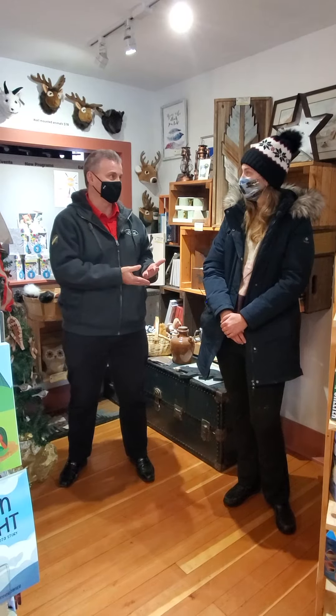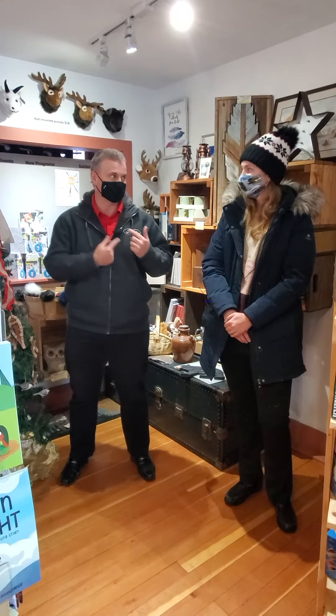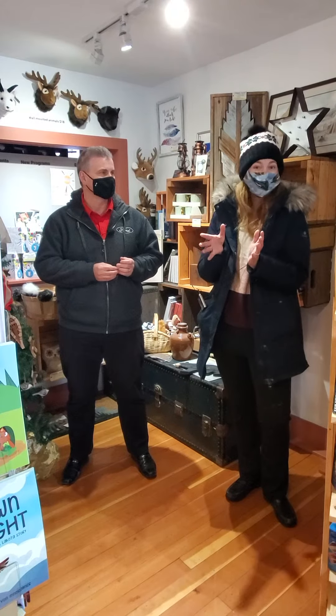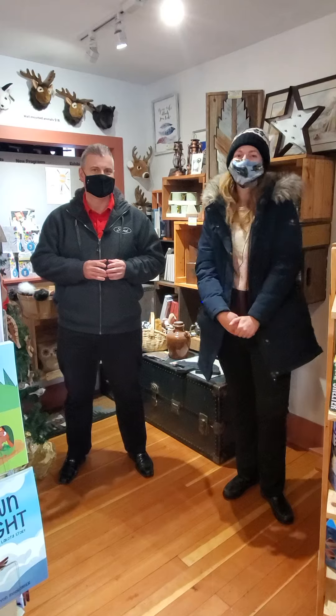Fur trading is really big around here, and we're going to come back another time to go through that. The gift shop is open Tuesday to Saturday, 9 to 5. They have a whole bunch of new stuff coming in, including new Hinton ornaments — just posted on their Facebook page today. Come check those out.